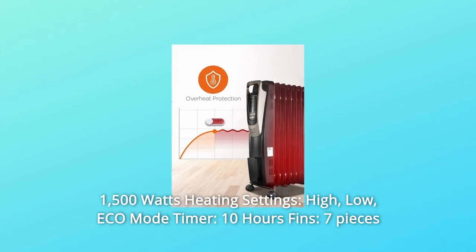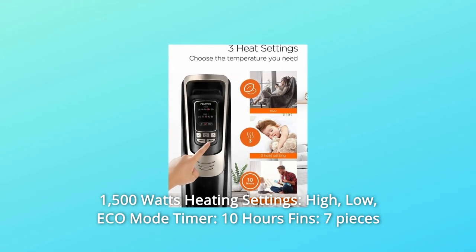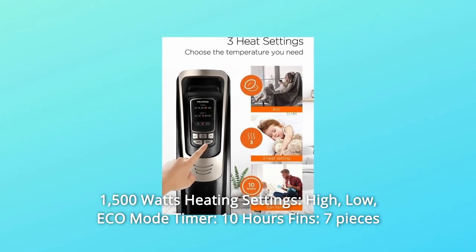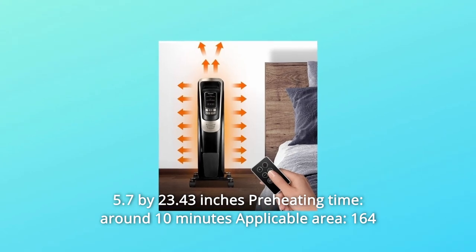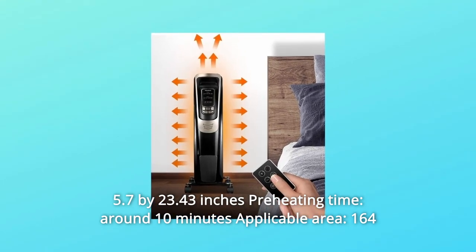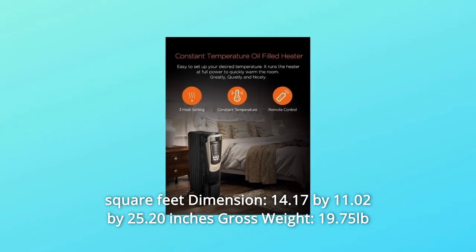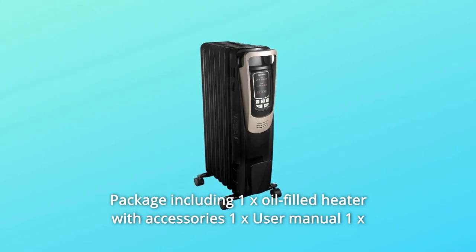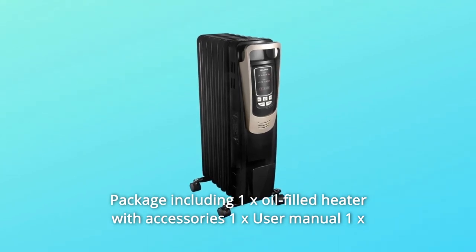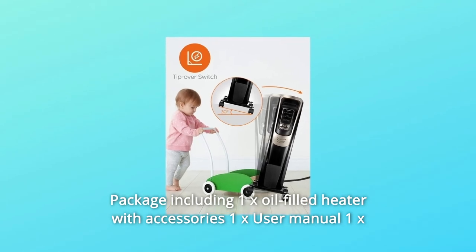Product Specification of Pelinus Luxurious Oil-Filled Radiator: Maximum energy usage 1,500W. Heating settings: High, Low, Eco Mode. Timer: 10 hours. Fins: 7 pieces, 5.7 x 23.43 inches. Preheating time: around 10 minutes. Applicable area: 164 square feet. Dimensions: 14.17 x 11.02 x 25.20 inches. Gross weight: 19.75 pounds.